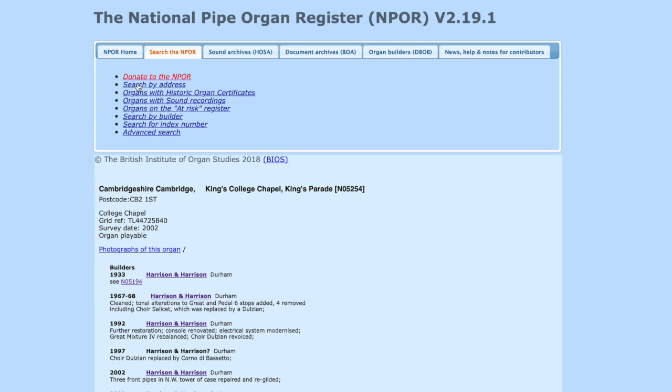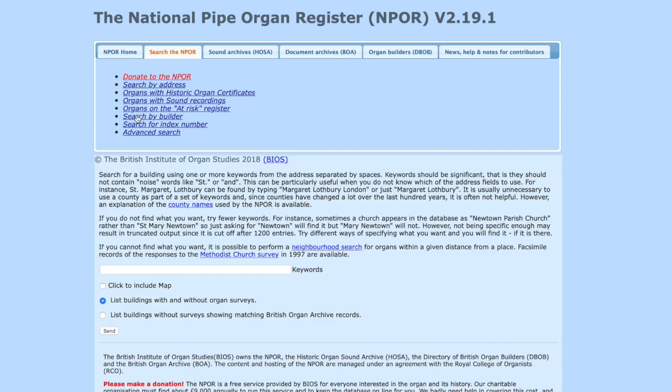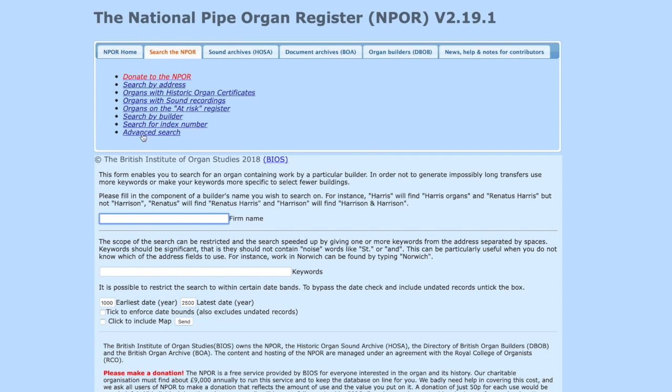You can see there's potentially a huge amount of information about an instrument, and you can search in many different ways. There's a keyword search as we've seen, for the address; you can also search by builder; and there's an advanced search where you can search by number of manuals, pedals, speaking stops, and so on — so there's a really rich mine of information there.